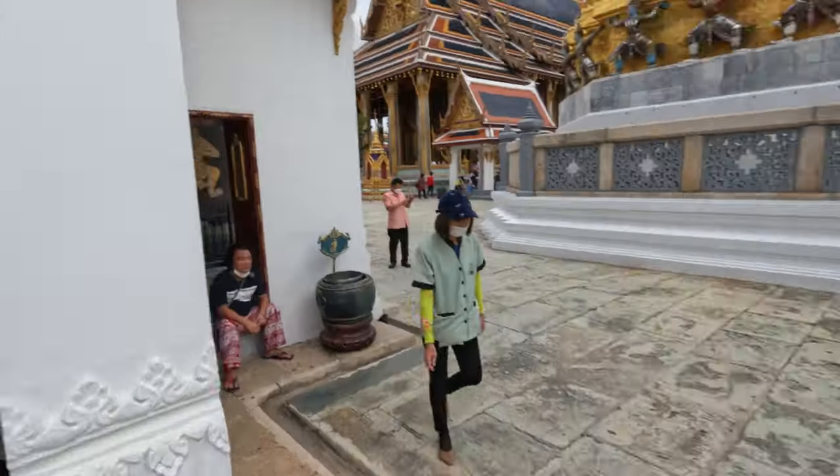So this mural actually goes around the entire wall — it surrounds at least this part of the complex. It just goes non-stop, all over. That's pretty cool. That's one long mural.